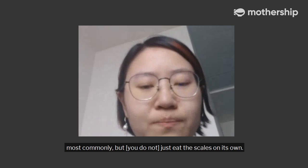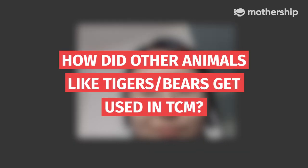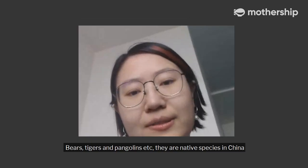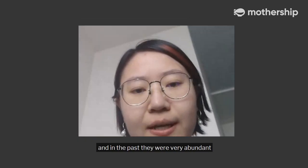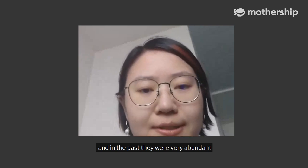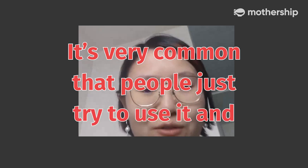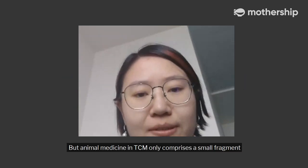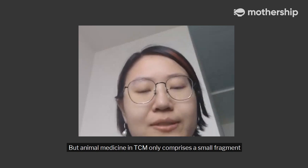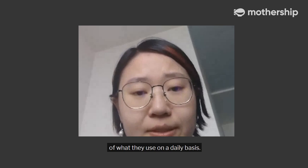How did other animals like tigers and bears get used in TCM? Bears, pangolins, tigers — these are native species in China and in the past they were very abundant, so it was very common that people would just try to use them and see what happens. But animal medicine in TCM only comprises a small fragment of what they use on a daily basis. Most of the ingredients are made of plants.